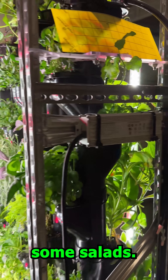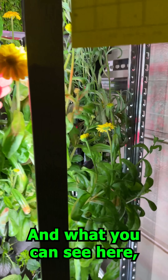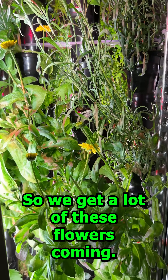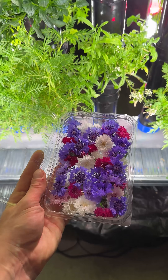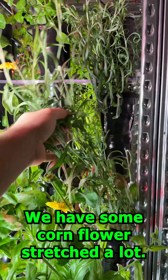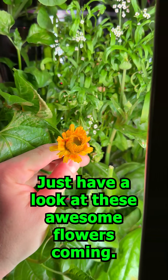some different herbs, some salads. We have another type of edible flower here, and what you can see here — it's really blooming everywhere, so we get a lot of these flowers coming. Some of the plants are stretching a lot. Here we have some cornflower — it's stretched a lot. This one here is numbing your mouth — just have a look at these awesome flowers coming.